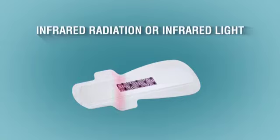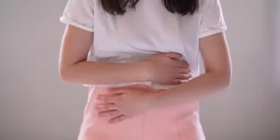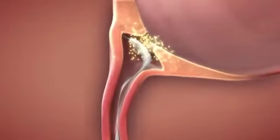Infrared radiation, or infrared light, is a type of radiant energy that's invisible to human eyes but we can feel as heat. It is able to penetrate even the deeper layers of the skin and helps to provide better pain relief.